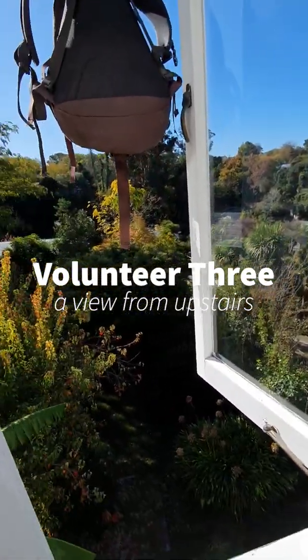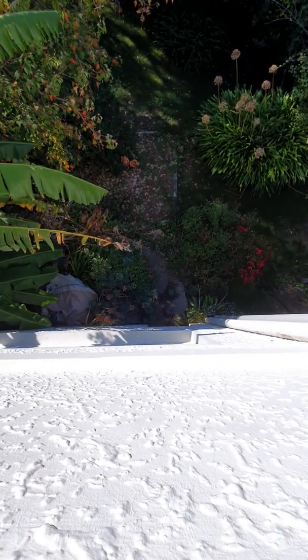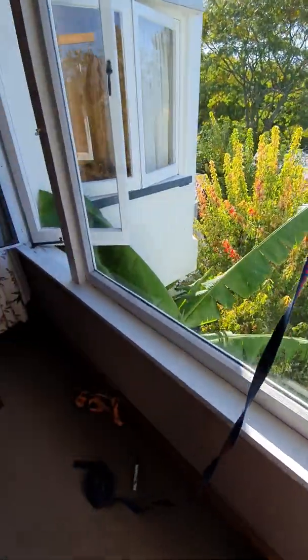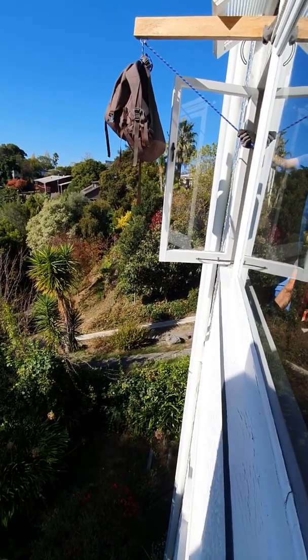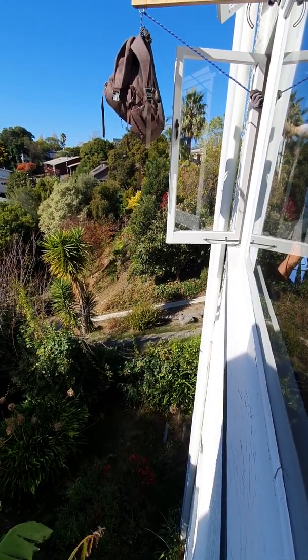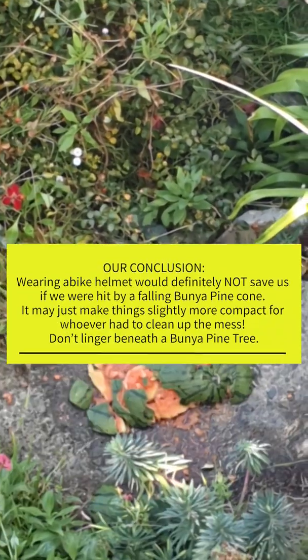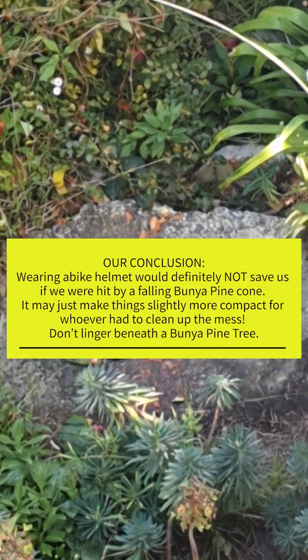I'm going to have a look down — it's quite a long way down to the ground. Oh dear, we can see the little guy down there. Looking out the other window, you can see the pine cone up there and the victim down here. When you're ready, Finn — that didn't sound too good either. I think the moral of the story is: do not sit under a bunya pine, with or without a bicycle helmet.